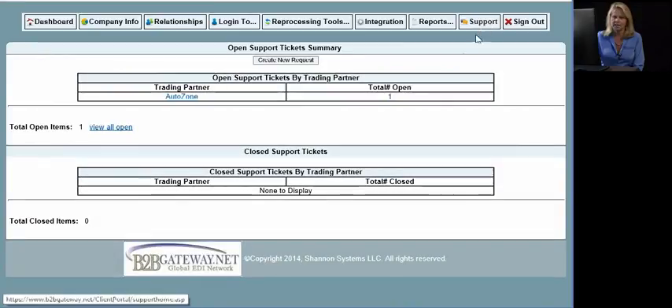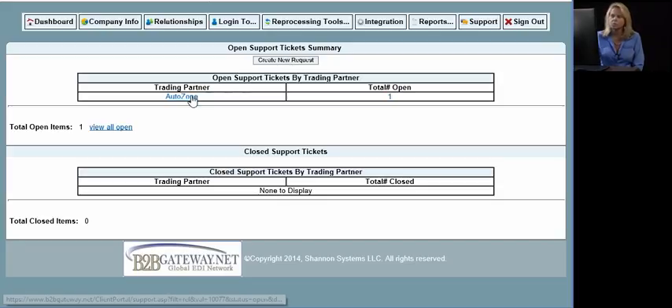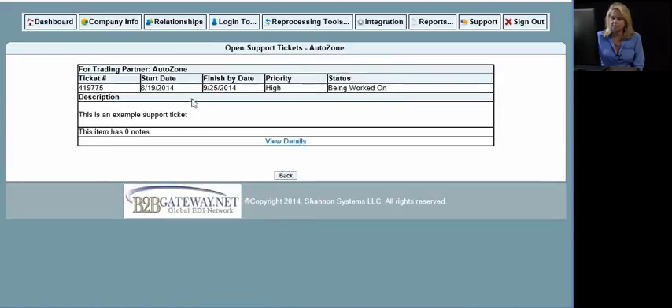Finally, we have the support tab. This is a great way of communicating with us. Roger mentioned the Rapid Response Team — if you had any questions, concerns, or wanted to change something, you'd reach out to your Rapid Response Team and create a new request here. A common request would be if you're receiving orders by store number and you'd like to receive them by store location, or you'd like to globally change the UPC numbers. You'll be able to see where your request stands, who's working on it, and what the next step is.